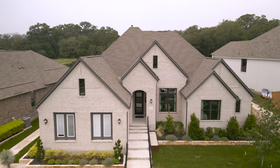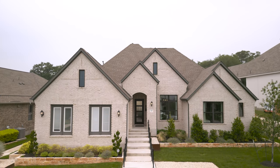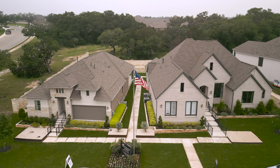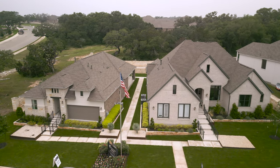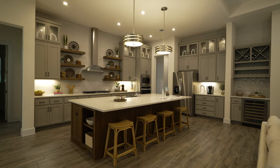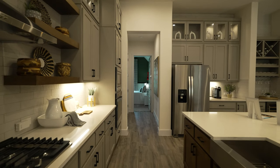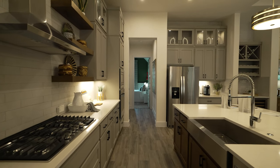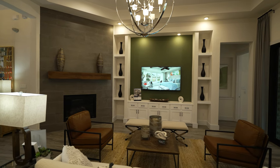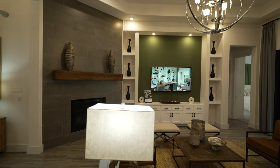The next builder is Coventry Homes, named two-time production builder of the year by the Austin Business Journal. They have two collections in La Sima: a lower price point starting in the low $400s on their 50-foot lots, and a wider, high-end product on 70-foot lots starting in the low $600s. Both include a full design center experience where you can pick colors, flooring, cabinets and everything in between.